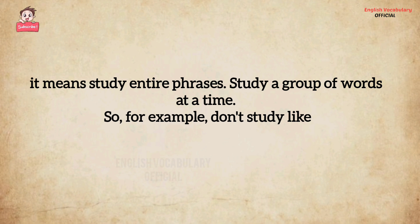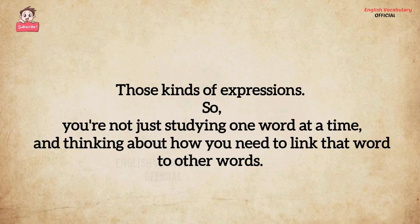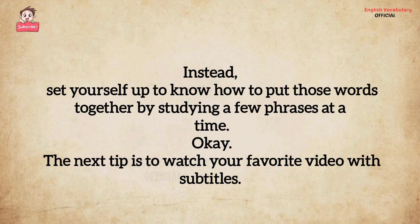For example, don't study just 'morning' only. Study 'good morning,' 'how was your morning?' — those kinds of expressions. So you're not just studying one word at a time and thinking about how you need to link that word to other words. Instead, set yourself up to know how to put those words together by studying a few phrases at a time.